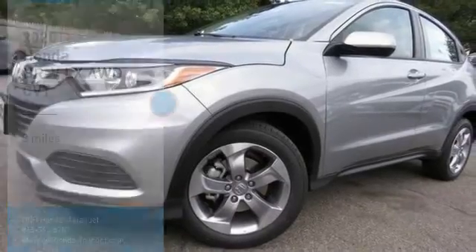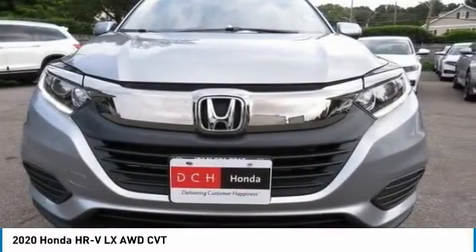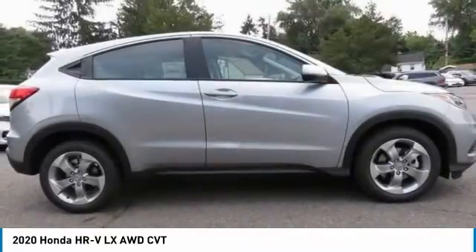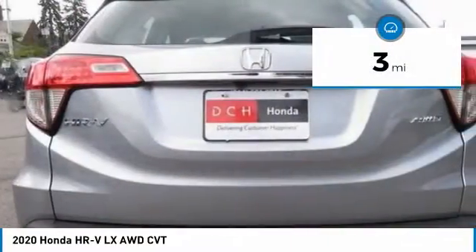Great choice today with the 2020 Honda HR-V. The HR-V has a good-looking exterior with a clean design. It comes with a well-tuned suspension and a handsome and flexible interior with tons of options to choose from. This vehicle has less than 100 miles.